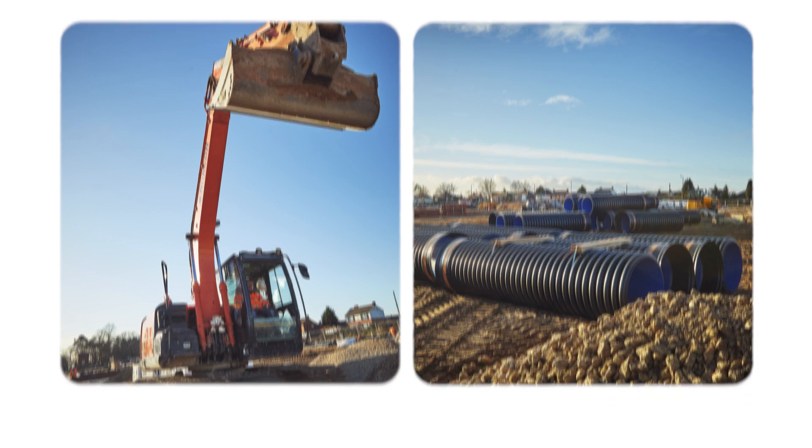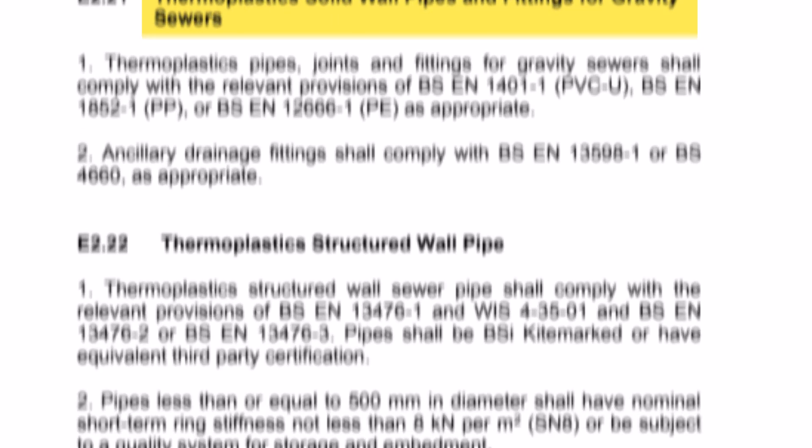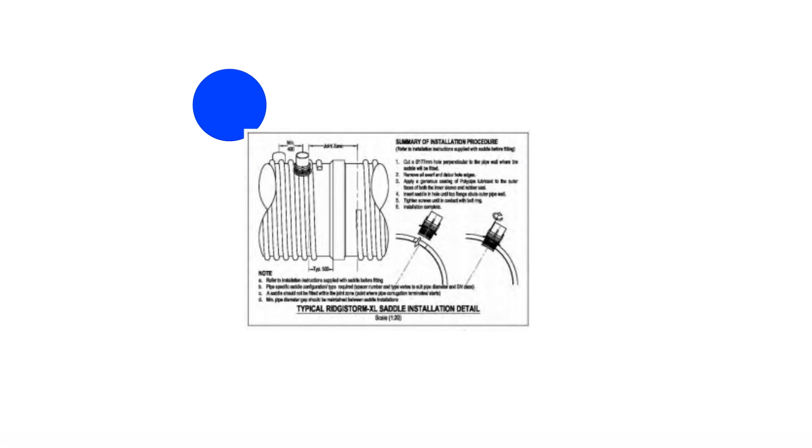There is new guidance from Water UK, approved by Ofwat, that contains explicit instructions for the use of plastic-based pipes for below ground drainage. These instructions must be considered on all development sites in England for both on-plot and off-plot sewer solutions.